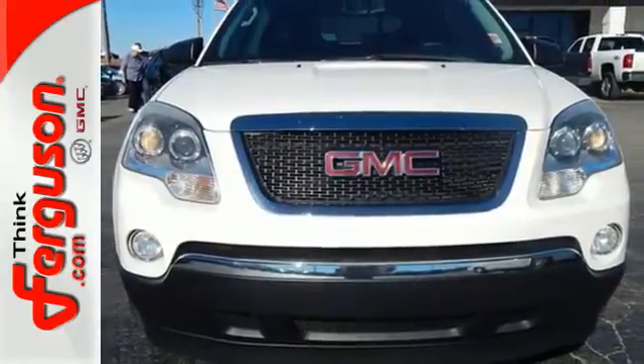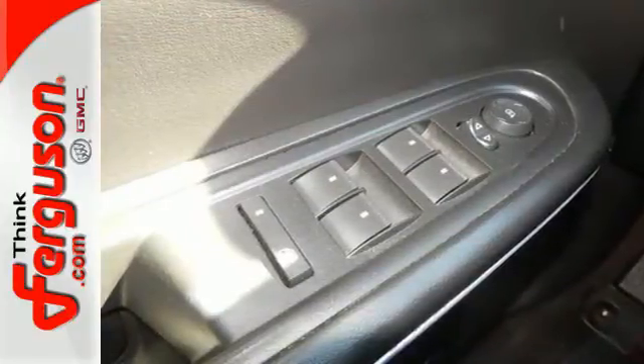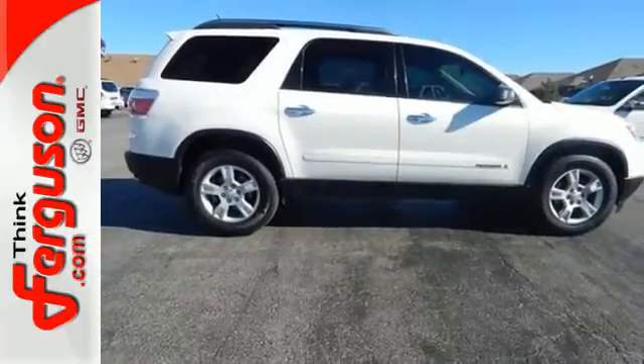This year's Acadia adds eight-passenger seating and satellite radio to its already amazing list of standard features. With GMC, the best never rests.